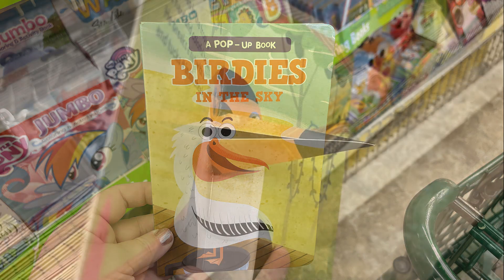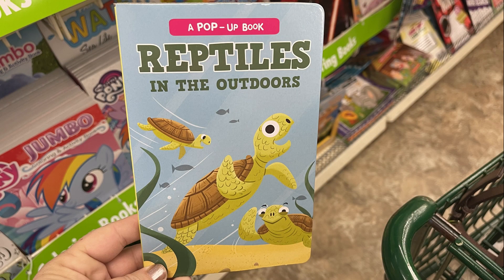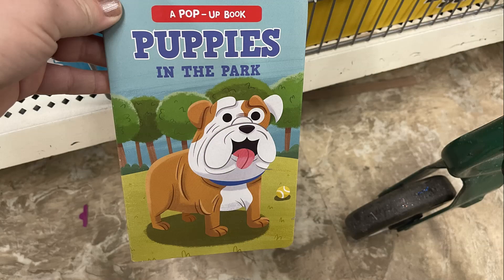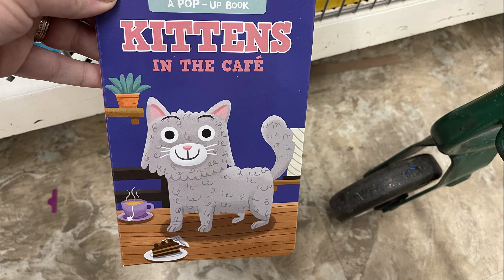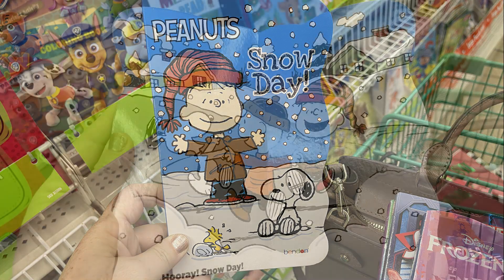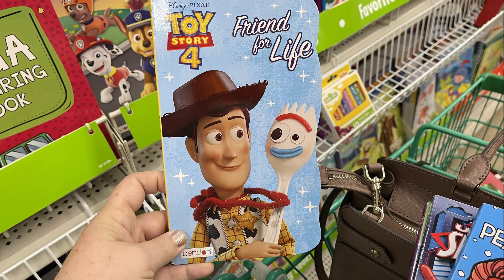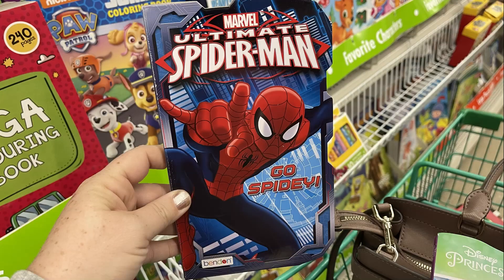The pop-up books are really cute — they have birds whose beaks pop out and you can move the book to make them move up and down. They also had Reptiles in the Outdoors with alligators, Puppies in the Park with different dogs, and Kittens in the Cafe. For winter books they had the Peanuts characters, Toy Story, Olaf in Frozen 2, and Spider-Man — all board books.